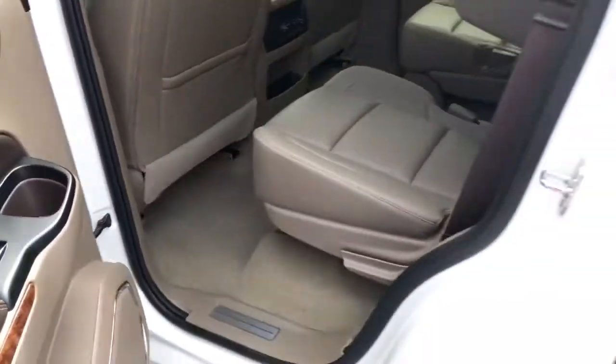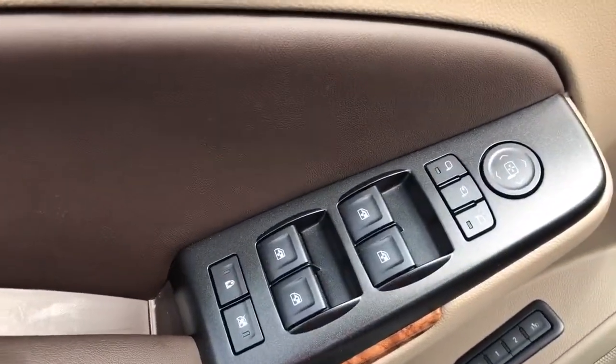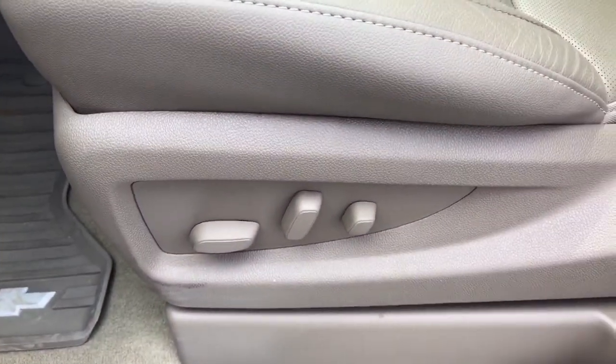This vehicle has power locks, power windows, power mirrors, and power folding mirrors. It also has memory-adjusting seats for two, premium sound, eight-way power-adjustable seats with lumbar support. These seats are also heated and cooled.